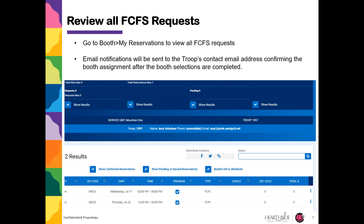To review your first come first serve requests, go to Booth, then My Reservations to view all first come first serve requests. Email notifications will be sent to the troop's contact email address confirming the booth assignment after the booth selections are completed.